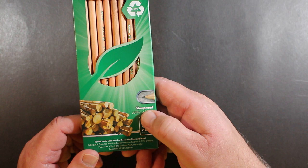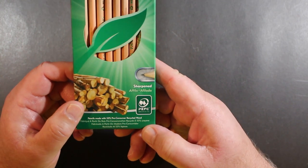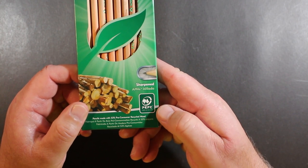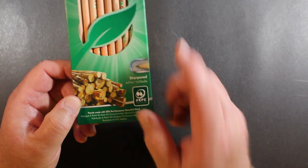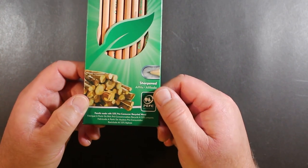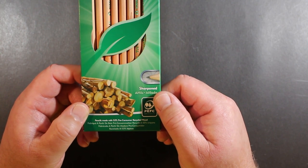They say they are pre-sharpened. They have the PEFC Renewable Resource Seal. And down here it says pencils made with 53% post-consumer recycled wood.